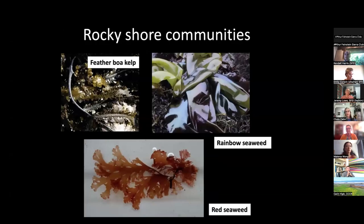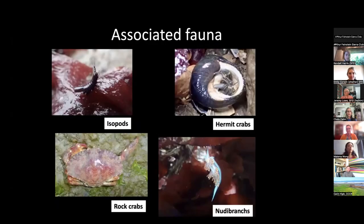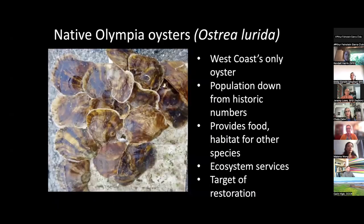What are the species that might respond to this type of treatment? Some examples include native seaweeds like the feather boa kelp, the rainbow seaweed, and many different red seaweeds found in San Francisco Bay that we expect along these habitat types. There's also a whole suite of associated fauna: chitons and limpets, bay mussels and littorine and other snails, and mobile fauna like isopods, hermit crabs, nudibranchs, and rock crabs. Specifically, one species we're very interested in promoting is the native Olympia oyster, Ostrea lurida, the only oyster native to the west coast of North America. Its population is in decline from historic numbers; it provides food, habitat, nutrient cycling, and water filtration.